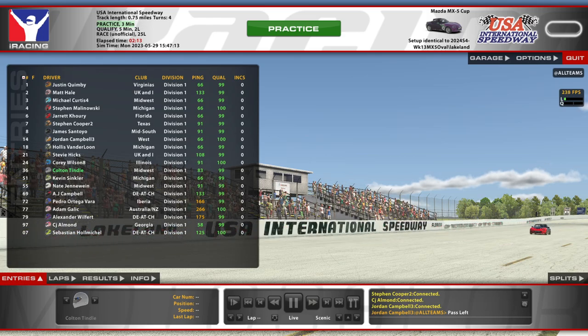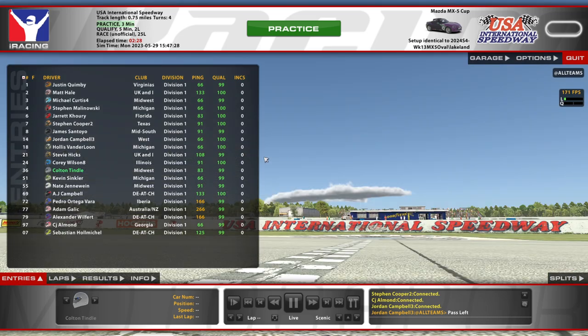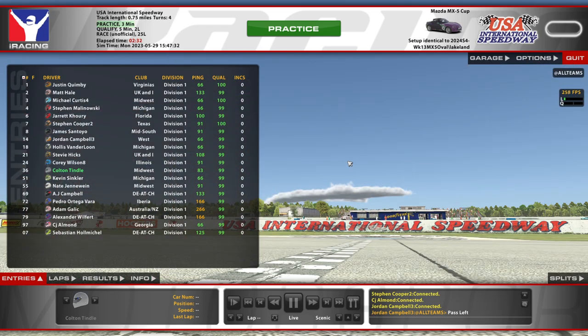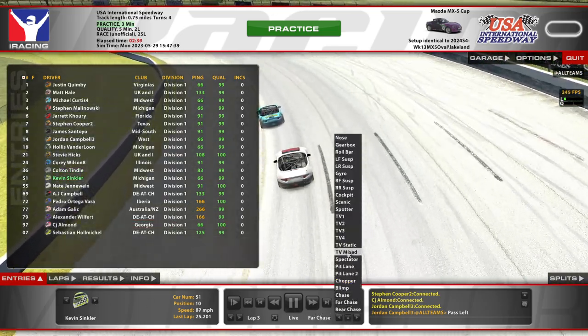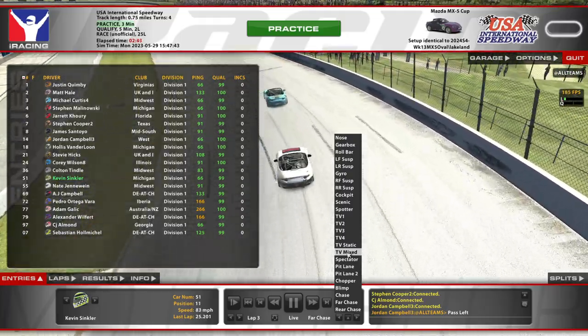Hello and welcome to week 13, and this is about the weakest 13-est you could get. We've got the Mazda MX-5 at USA International - the Oval. Yes, we are on the Oval in the MX-5 as we do some week 13 action. Of course, week 13 is all about getting the new build in, doing some unofficial racing, and that is what we have here today.